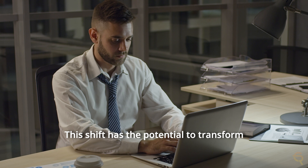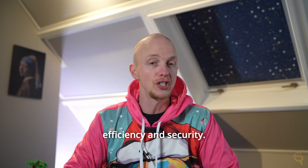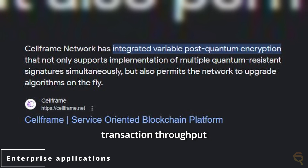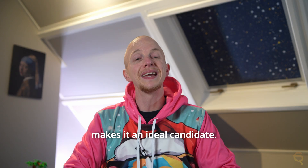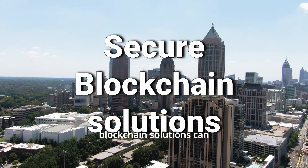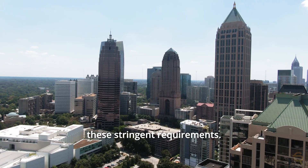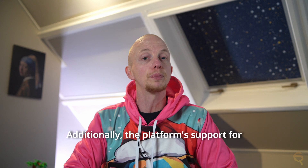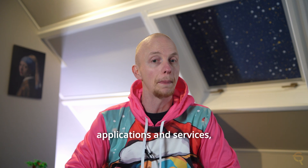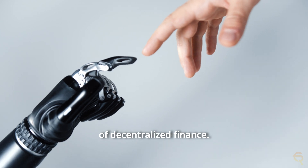This shift has the potential to transform how these services are delivered and consumed, bringing a new level of efficiency and security. For enterprise applications, CellFrame's combination of high transaction throughput and robust security features makes it an ideal candidate. Enterprises looking for scalable, secure blockchain solutions can leverage CellFrame to build applications that meet stringent requirements. Additionally, the platform's support for TDABs opens up avenues for creating more secure and decentralized financial applications and services — a significant step forward in the evolution of decentralized finance.